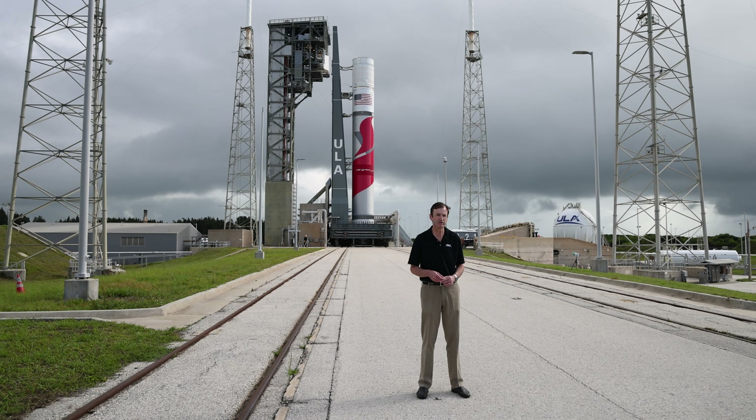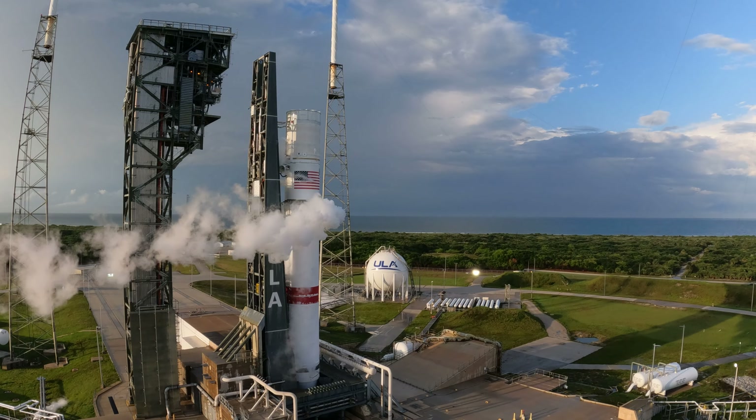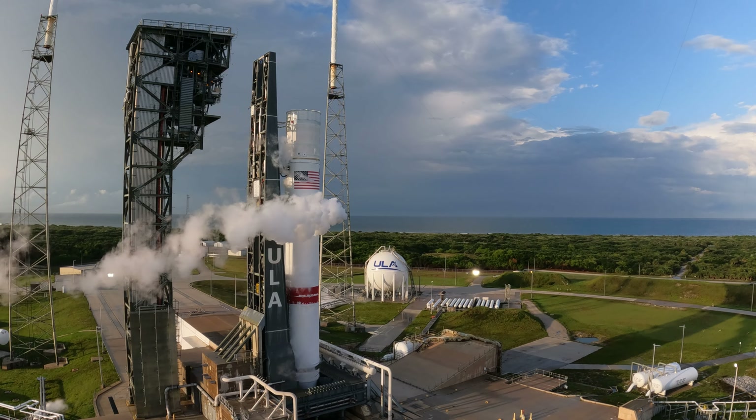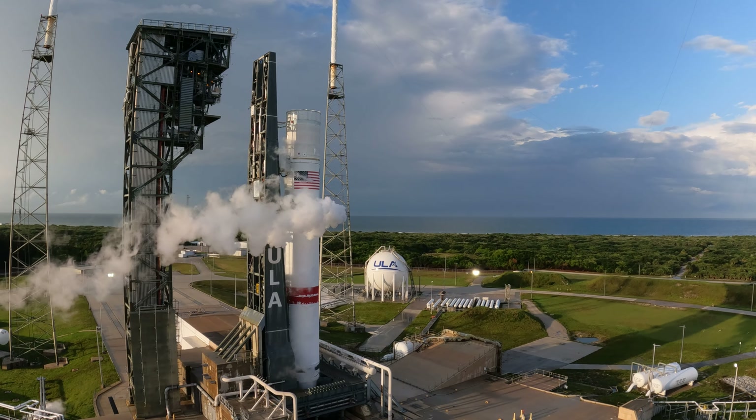We'll roll back to our vertical integration facility and start preparations for our first launch. During that time between the flight readiness firing and the first launch, we'll get into a more normal cadence leading up to launch. We'll do final checkouts of the vehicle, mate the solid rocket boosters, and the final step before we come back out to the pad is mating the encapsulated payloads. When we've completed checkout of that integrated rocket and payload system, we'll roll out to the pad for our inaugural mission.